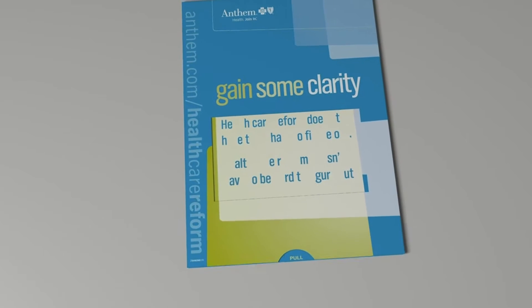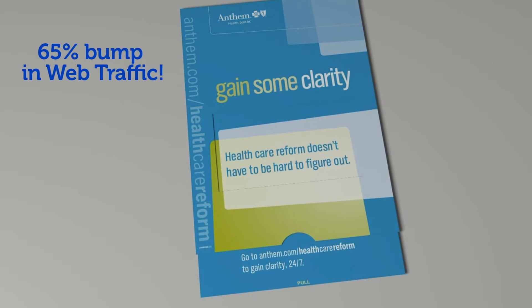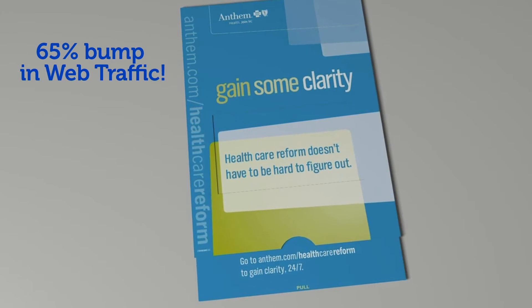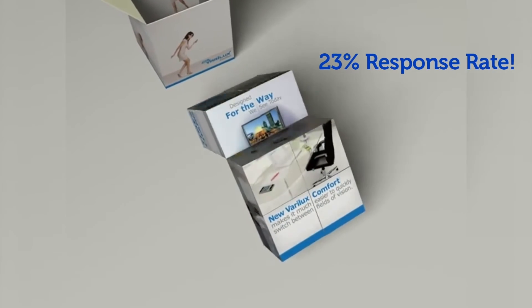Unscrambling the message in this mailer had recipients scrambling to sign up, and web traffic increased by 65%. And by the time this rolling cube came to rest, response rates had gone up 23%.